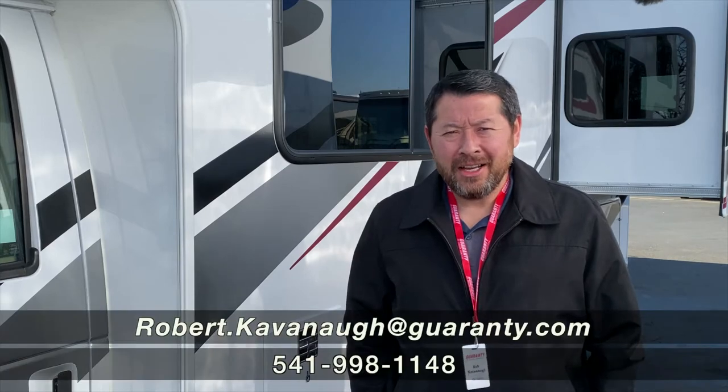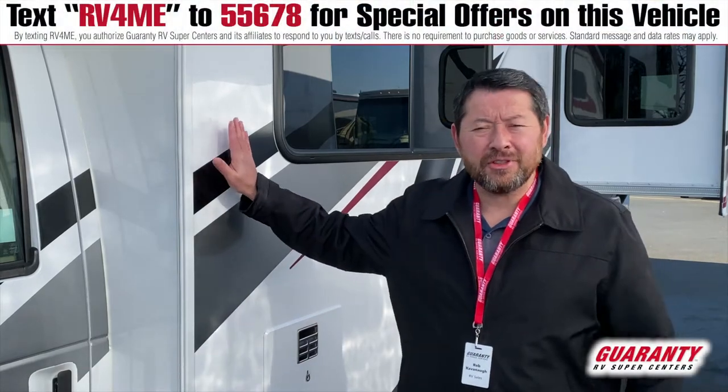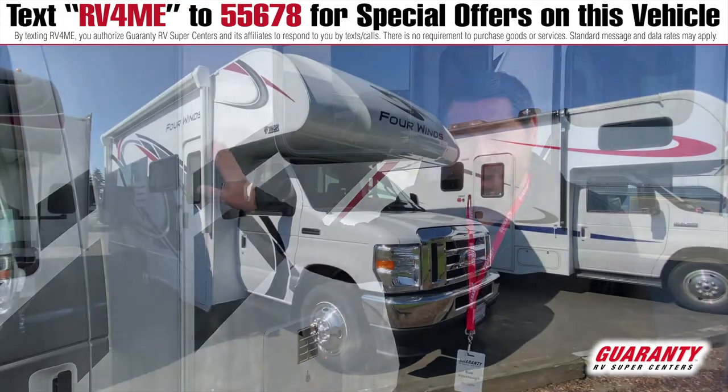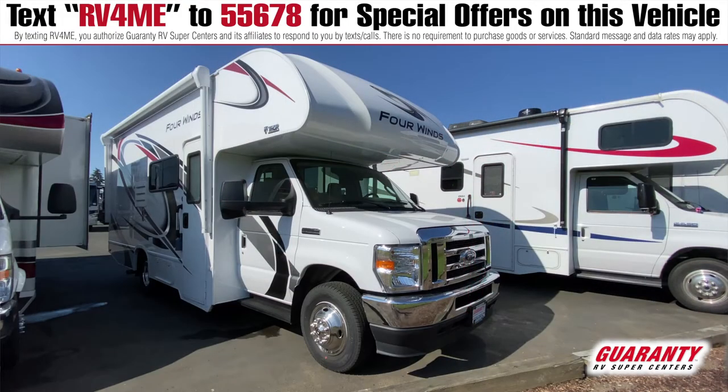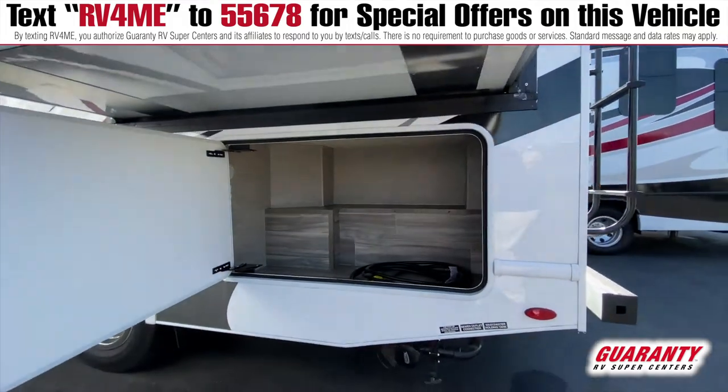Hi, this is Rob Cavanaugh with Guaranty RV here in Junction City, Oregon. I'd like to present to you this brand new 2021 Thor 4WINS 22B. It's really nice — let's go have a look inside.